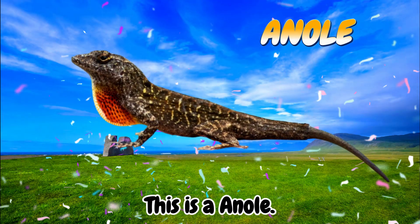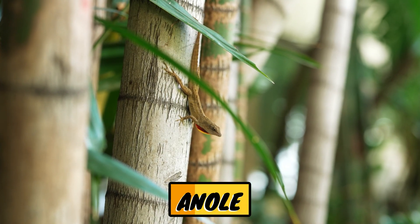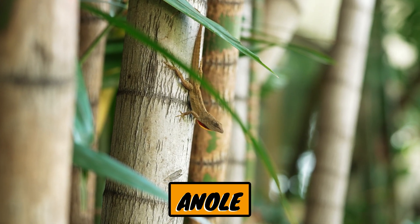This is an anole. Anoles are a type of small lizard native to Central and North America, known for their ability to change skin color and for having a neck dewlap that they can expand when communicating.